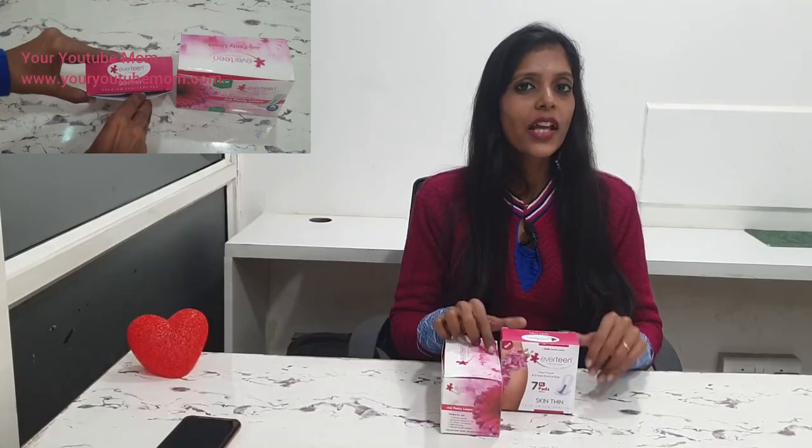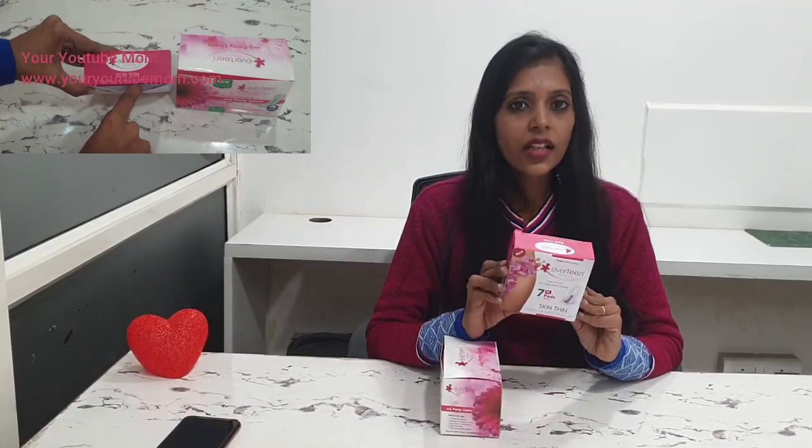Hello moms-to-be, welcome to my channel. This is Shweta Sharma here. In today's video I'm doing a review of Everteens premium sanitary pad and Everteens panty liner. This is Everteens Skin Thin premium sanitary pad — it's called skin thin because the pad is very slim and thin, that's why the name is Skin Thin premium sanitary pad.